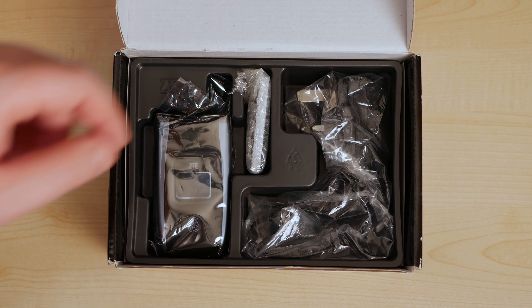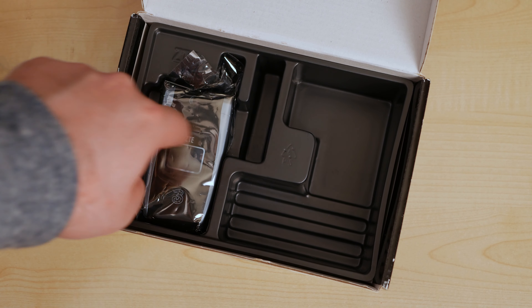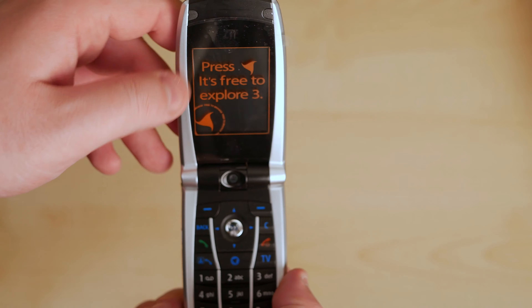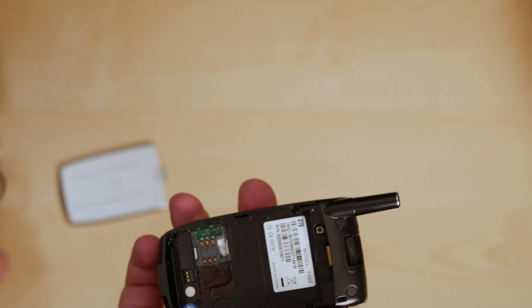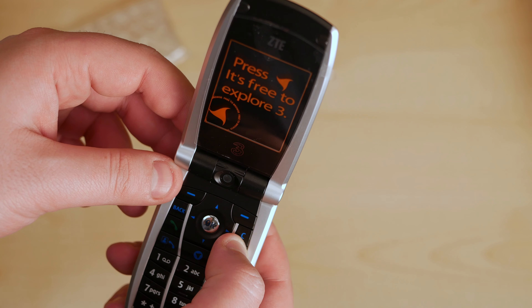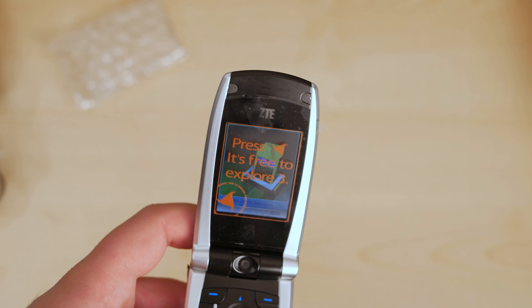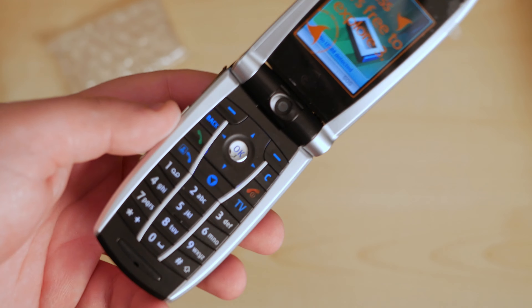Then we have the phone itself. It comes with a battery, obviously, and a power brick, as you'd expect. The phone comes in its little anti-static bag. If we take it out, you can see this phone actually still has the original plastic on it. Unfolding it — look at that — there's a little one on the front as well. We slide this off, put the battery in, turn it around, hit the power button. Look at that! It's going to complain because there isn't a SIM card in here. Look at that front screen, and listen to this noise as you fold and unfold it — it is glorious.